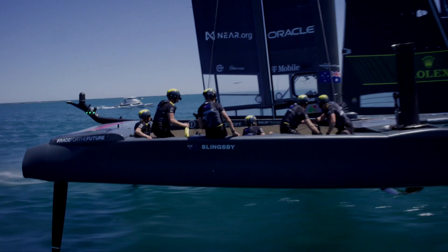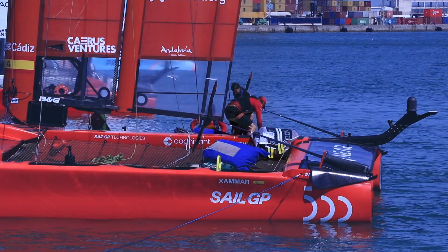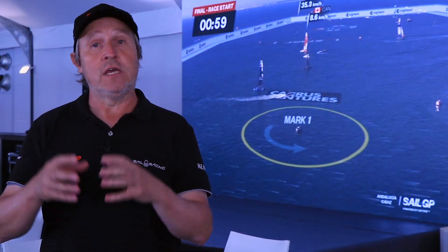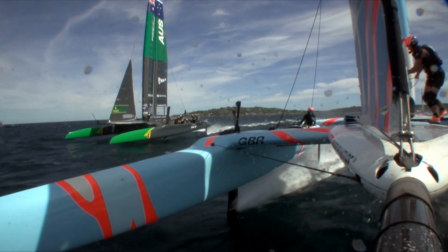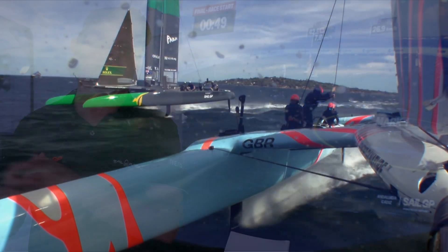From a technology point of view, SailGP has 48 cameras on the water and every single one is wireless — we can't put a cable or do anything like that. We have a helicopter and nine F50s; everything is on the water, therefore everything is wireless. Getting that information — video, audio, and telemetry data — from the boat to our SailGP fans is an extreme problem.